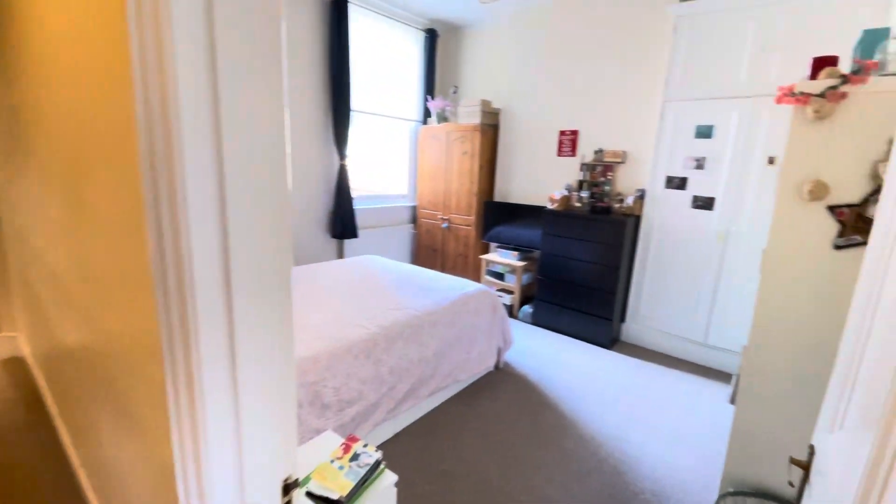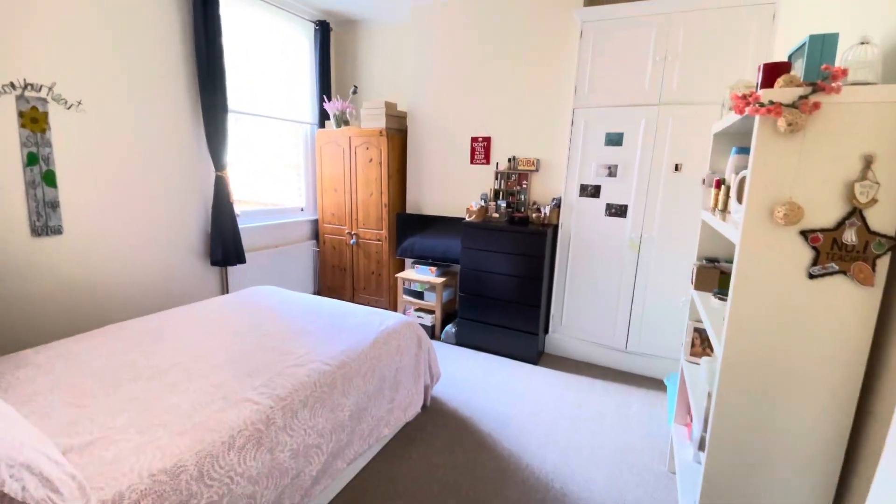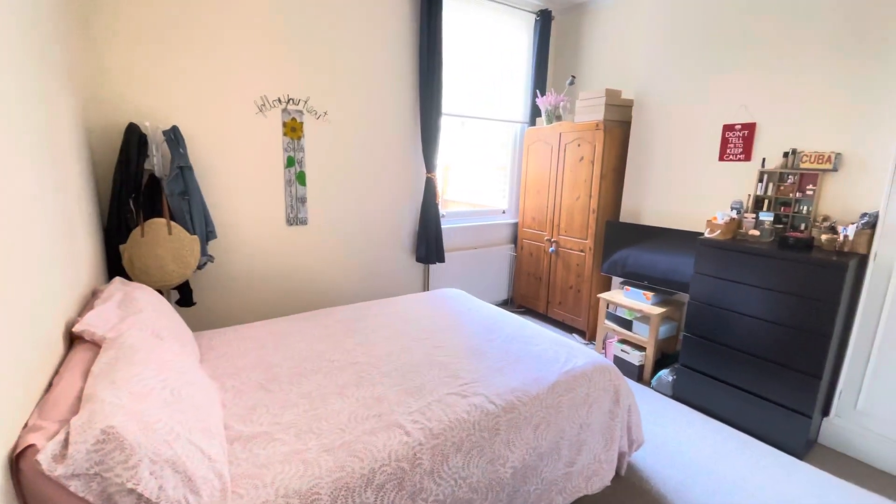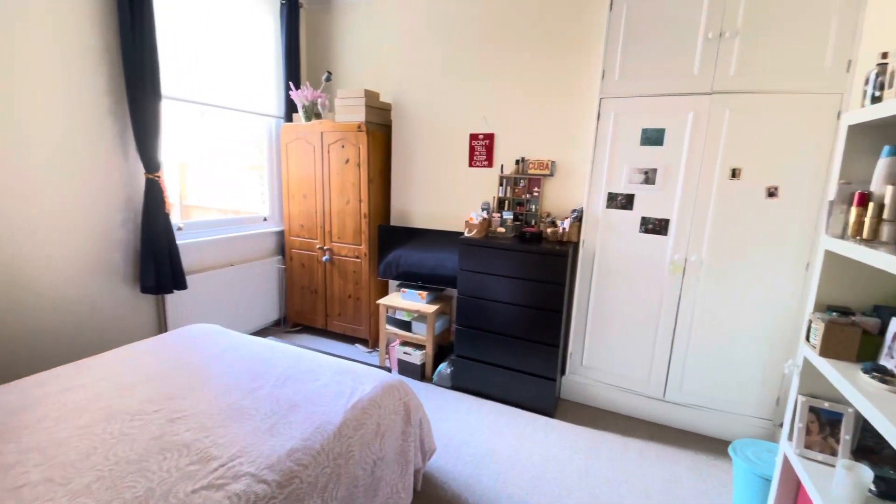Coming through into the master bedroom. Again, lovely high ceilings, extremely spacious, and there's an inbuilt cupboard as well.